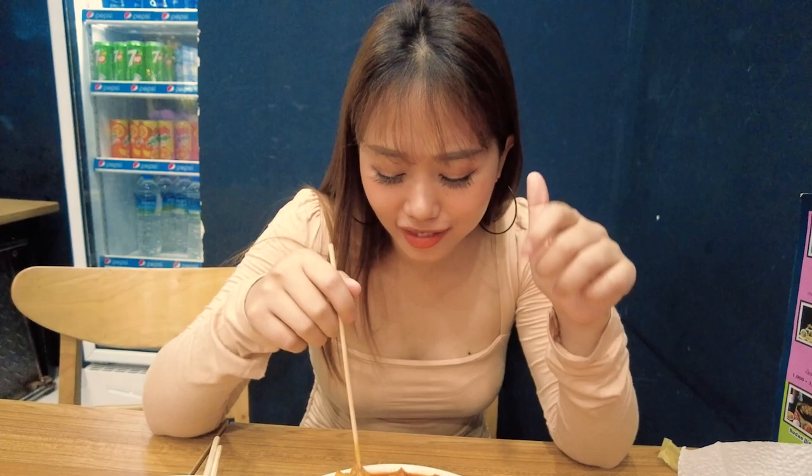The dish is really nice! The tteokbokki is soft but their sauce is spicy. The price of the tteokbokki is 2,000 rupiah, which is around $1, but you can choose three different sizes: small size at 1,000 rupiah ($0.50), medium size, and large size at 4,000 rupiah, which is around $2.